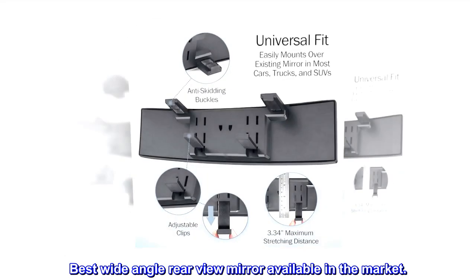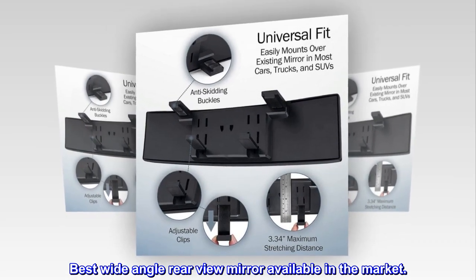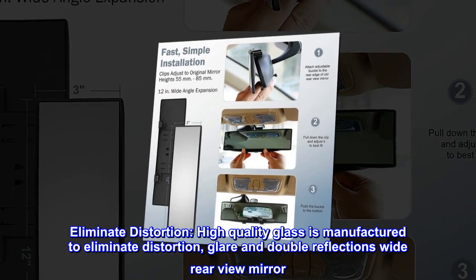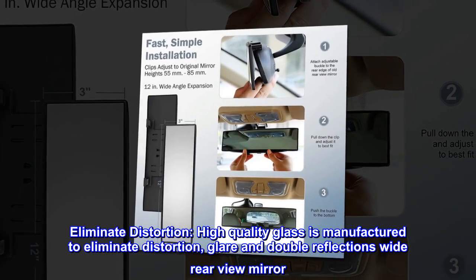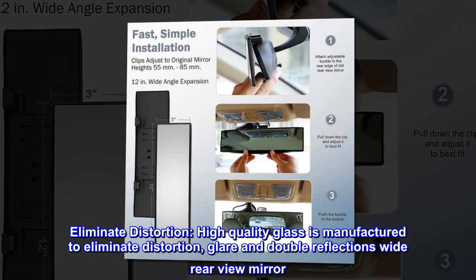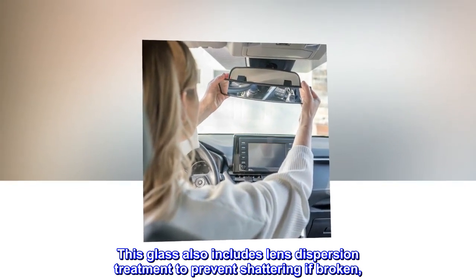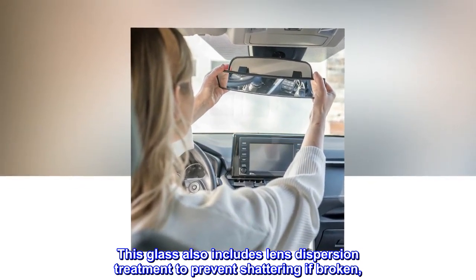Best wide-angle rear view mirror available in the market. Eliminate distortion — high quality glass is manufactured to eliminate distortion, glare, and double reflections. This glass also includes lens dispersion treatment to prevent shattering if broken.